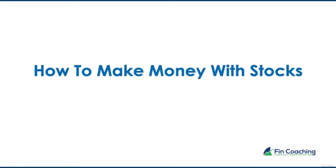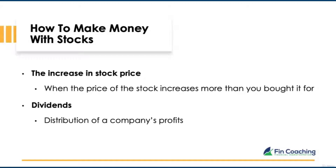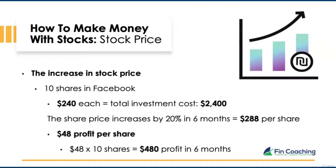Let's look at the different ways you can make money with stocks. One way is when the price goes up more than what you paid for it. The second is by being paid dividends — a distribution of the company's profits. For example, if you bought 10 shares in Facebook at $240 each — a total of $2,400 — and the share price increases by 20% in six months, each share is now worth $288, giving a profit of $48 per share. Ten shares gives a total profit of $480 within six months.